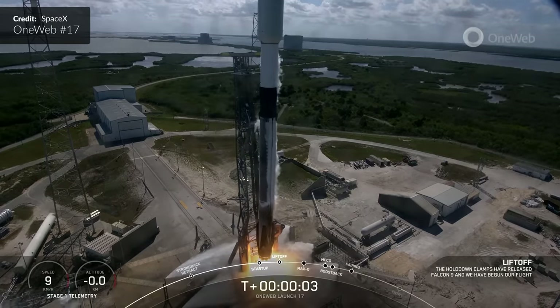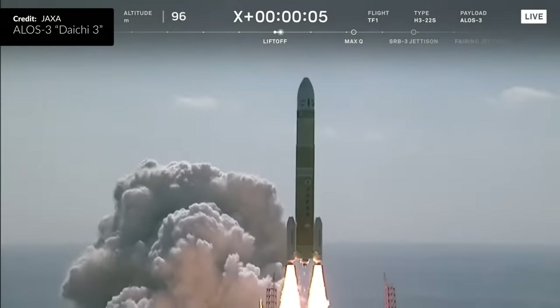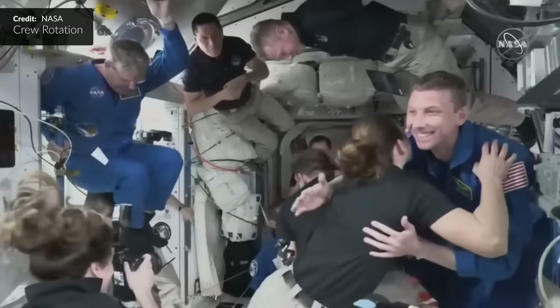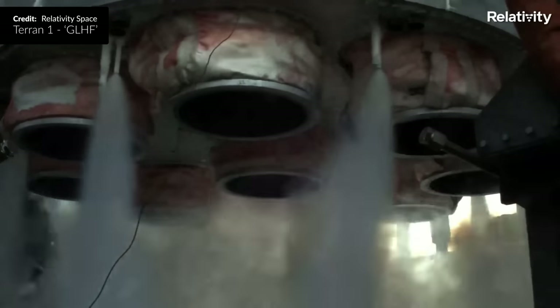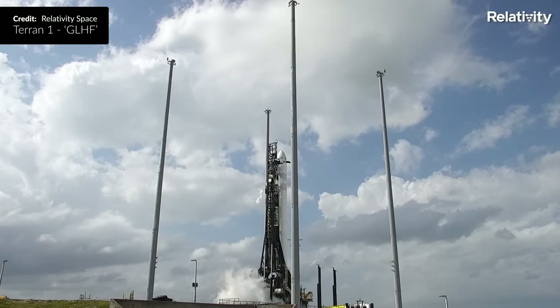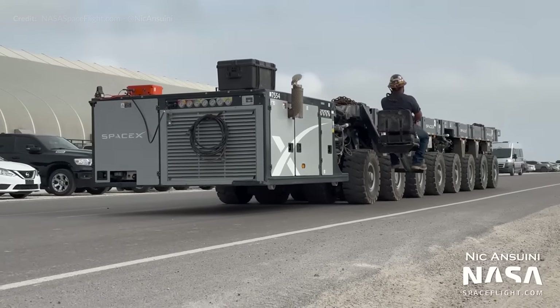Falcon 9 roars into the sky with another batch of OneWeb satellites. Disaster for JAXA on the maiden flight of their new rocket. The International Space Station is preparing for a switch up. Relativity Space's Terran-1 was about to launch mid-week, but an interesting scrub. It has been a week of intrigue for sure, so let's jump into it.